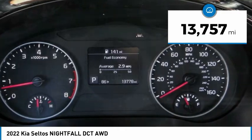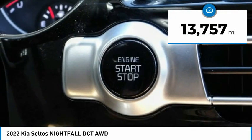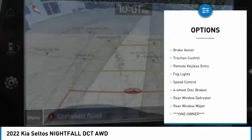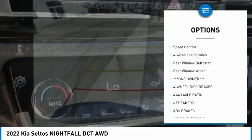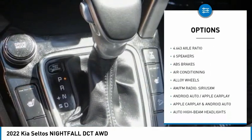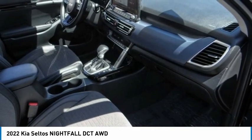This vehicle has less than 15,000 miles. Here are some of this vehicle's great options: electronic stability control, alloy wheels, brake assist, traction control, remote keyless entry, fog lights, speed control, four-wheel disc brakes, rear window defroster, and rear window wiper.